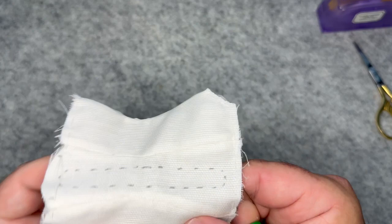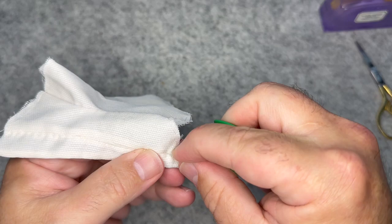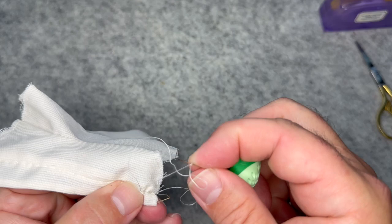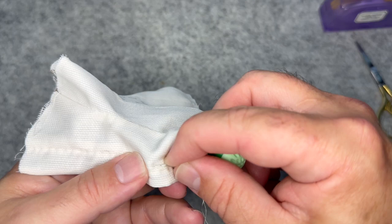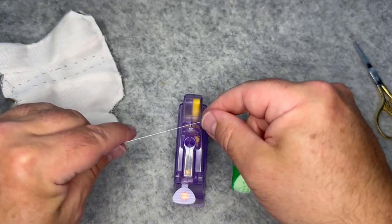I've decided to do the busk last so the corset stays flexible while we work. This is really a running stitch rather than a true top stitch — you're catching the back fabric, lining, and outer fabric together. Working on either side of each seam with a little running stitch, skipping the back edge opening where you'll do the eyelets.